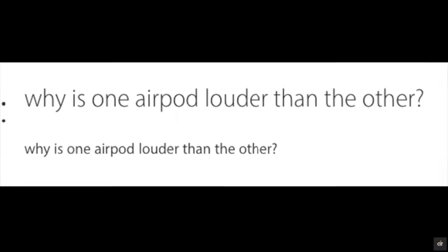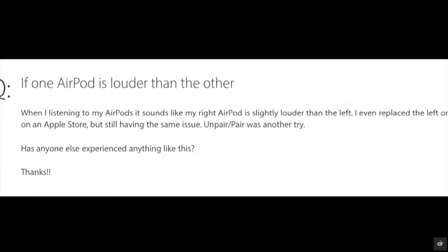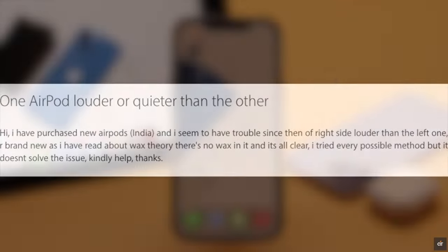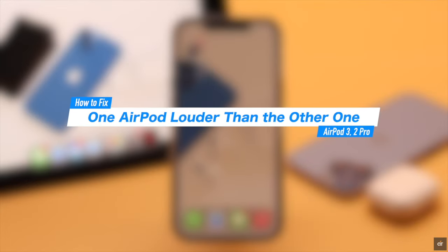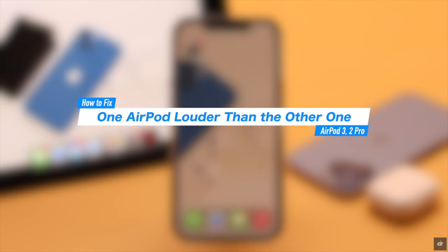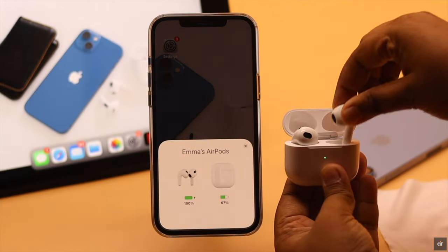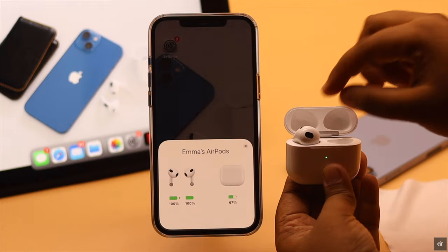Some users are complaining that one AirPod is louder than the other, or one AirPod is quieter than the other. In this video we will show you some easy tips and tricks to fix software malfunction — to fix the 'one AirPod is louder than the other' problem easily. We are using AirPods 3, but this process will work for any AirPods.